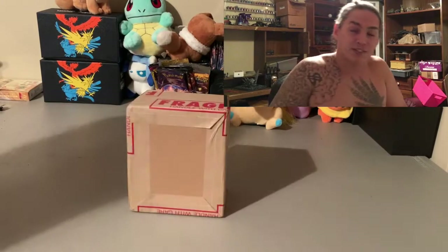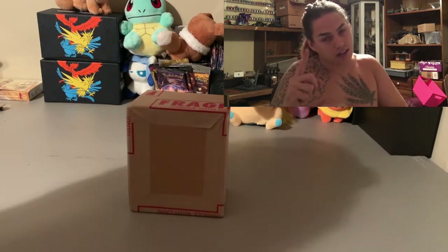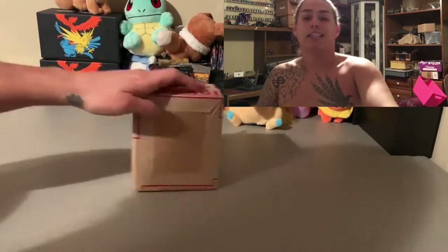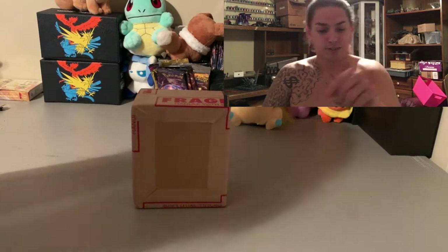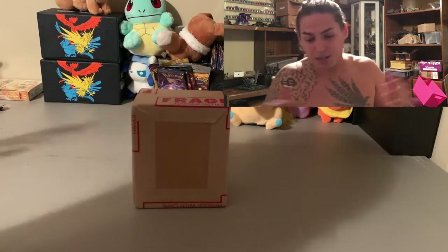If you've been watching my previous videos, you know I've been sending cards to PSA. Not a whole lot — I sent 19 cards total: three cards, then 15, then one. The three cards right here are two first edition dark Charizards.